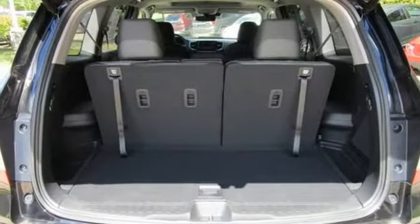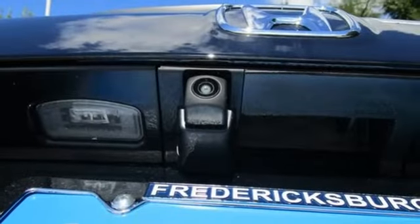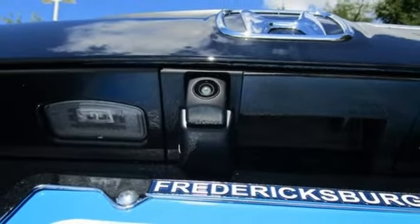Memory exterior door mirror settings, external memory control, hands-free lift gate, inductive device charging, and LED low beam headlights.